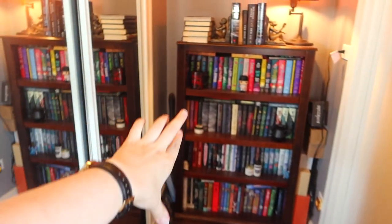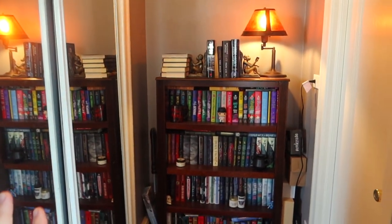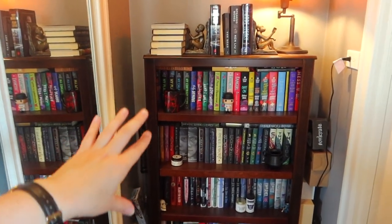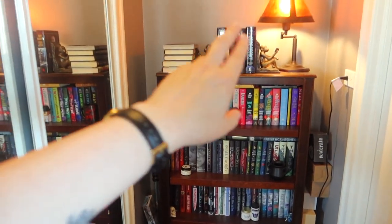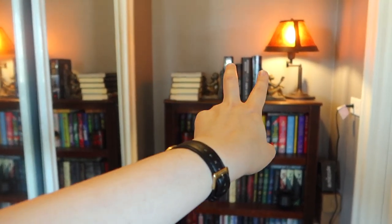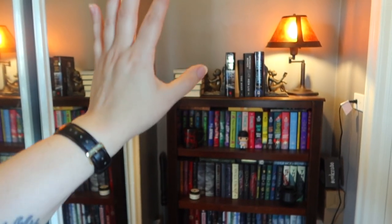Today we're doing the bookshelf in this little hallway area — it's not a full-size bookshelf. This is primarily where I try to keep YA books, and on top is where I have my TBR. As I read books, they move over into that stack over there.